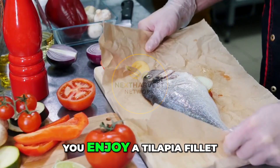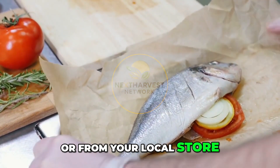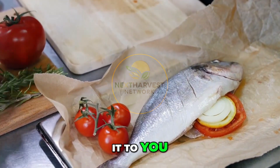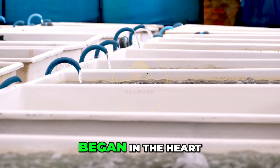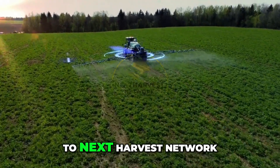So the next time you enjoy a tilapia fillet — whether in a restaurant or from your local store — remember the incredible network of people, machines, and systems that brought it to you. A journey of smart farming, clean water, and cutting-edge tech that began in the heart of China's aquaculture sector.